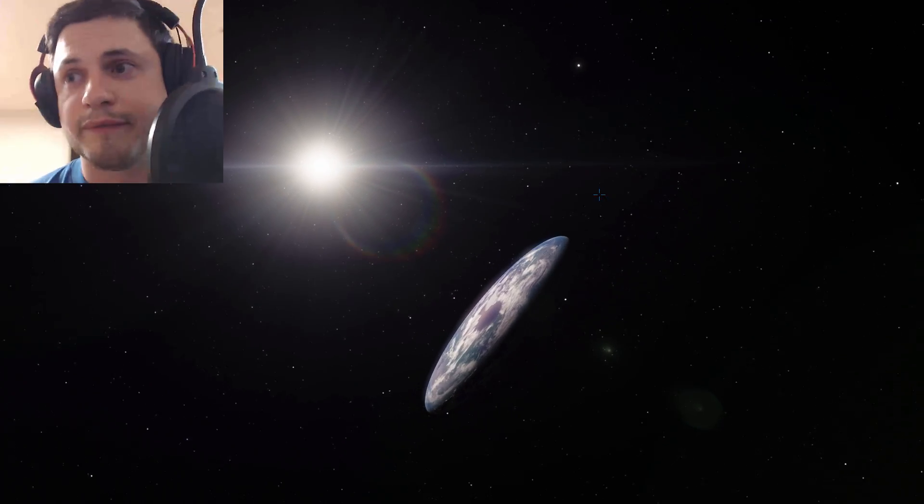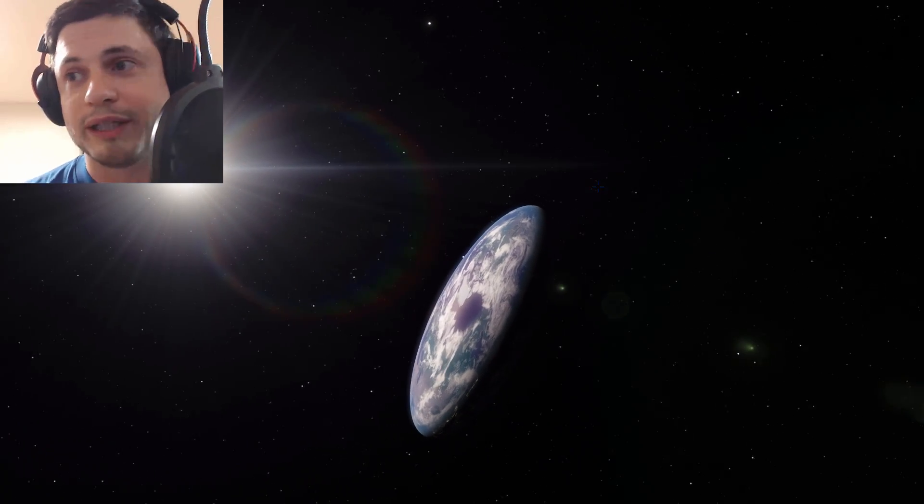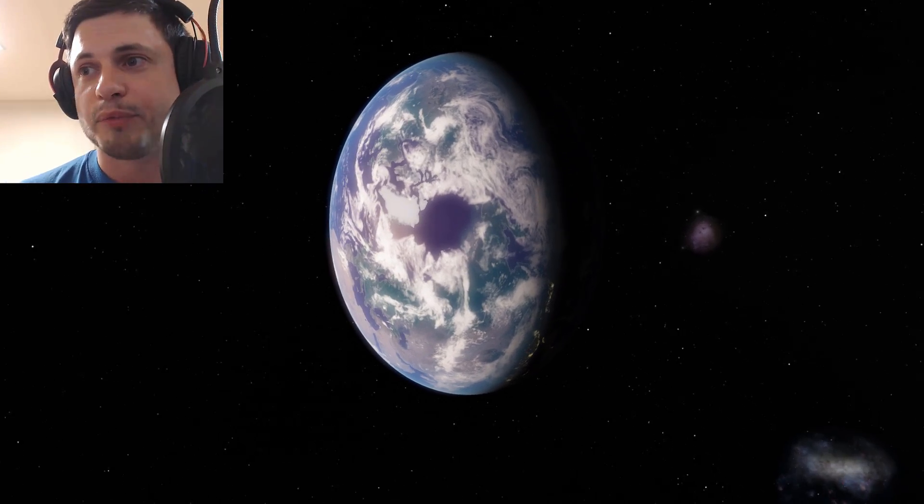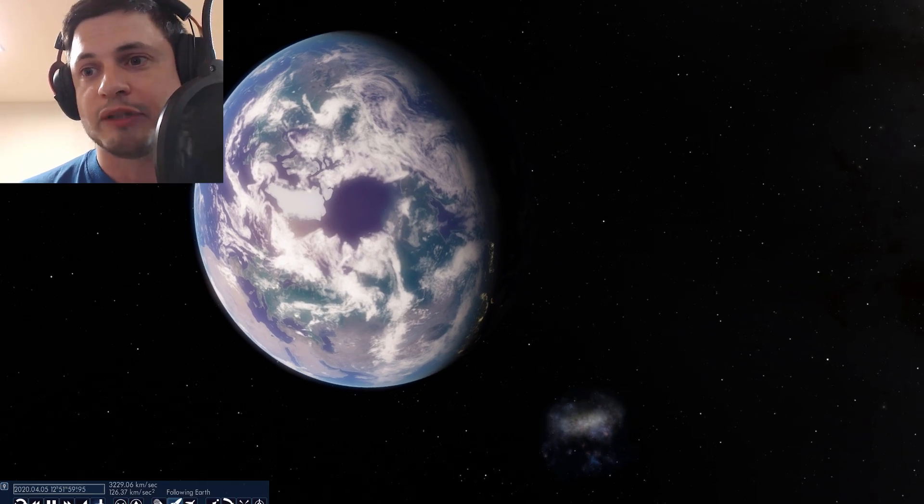Flat Earth. Flat Earth was right all along. I didn't want to make this video, but you know what? I had to. I couldn't lie anymore. I don't care if NASA doesn't pay me any more money, but there you go — Flat Earth and Space Engine, because why not?